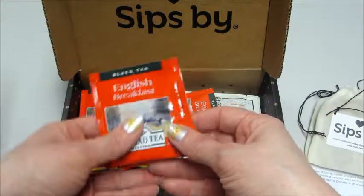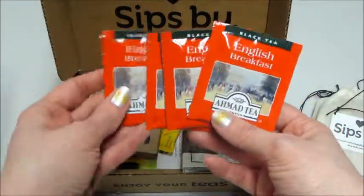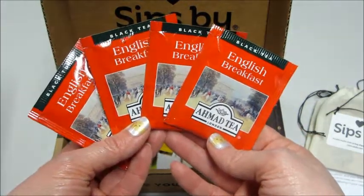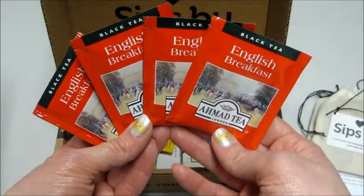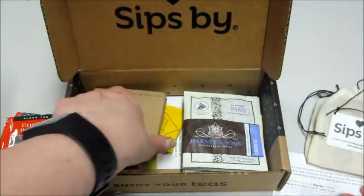First, what I'm pulling out — these are in little packets, there are four of them — and this is English Breakfast black tea. Your teas will vary every month, so the same person is not going to get the same box as me; it's just based on your profile and what you filled out.